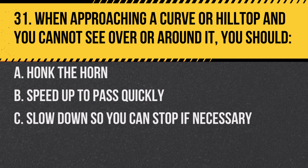Question 31. When approaching a curve or hilltop and you cannot see over or around it, you should: A. Honk the horn. B. Speed up to pass quickly. C. Slow down so you can stop if necessary. Answer: C. Slow down so you can stop if necessary. Uncertain road conditions ahead require caution.